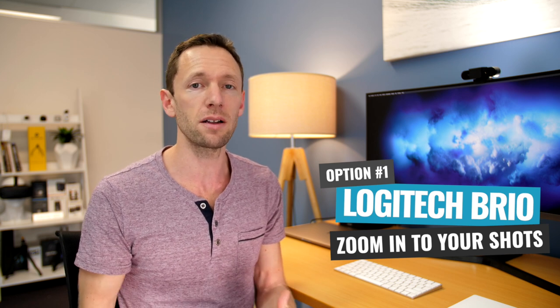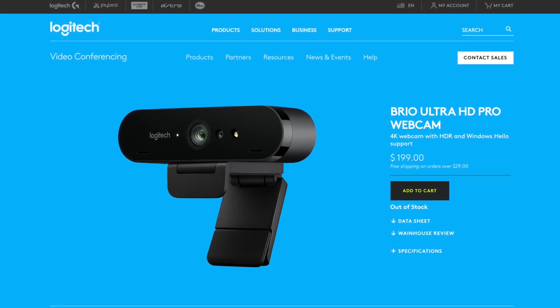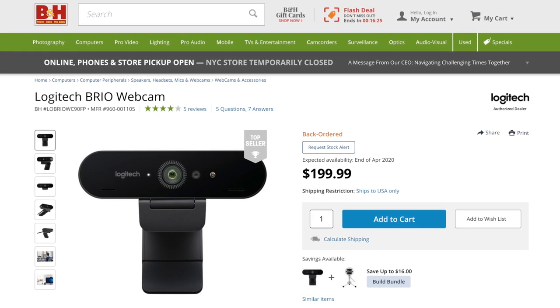You can also zoom in and reframe the shot as well, so if you need to move it around a little bit, you have that ability. Right now you can pick up the Logitech Brio for just under $200 — I actually think it's $199 on B&H and on Amazon.